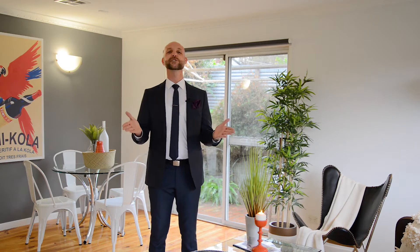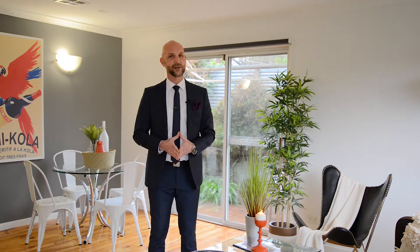Hi, I'm Rob D'Agostino from Ray White Preston, welcome to Unit 2 at number 11 Graham Court in Preston West.